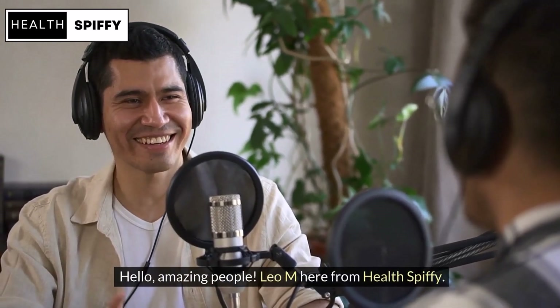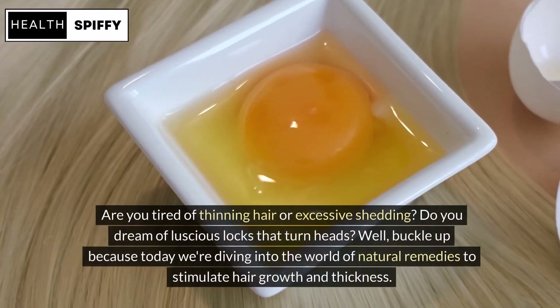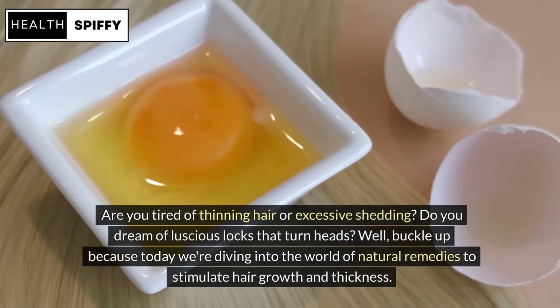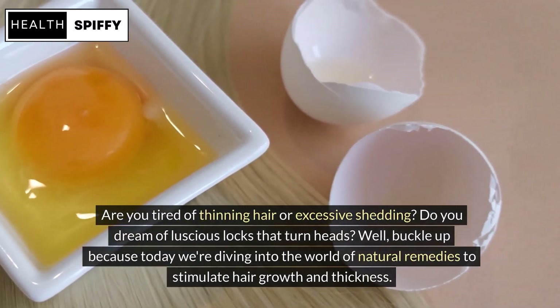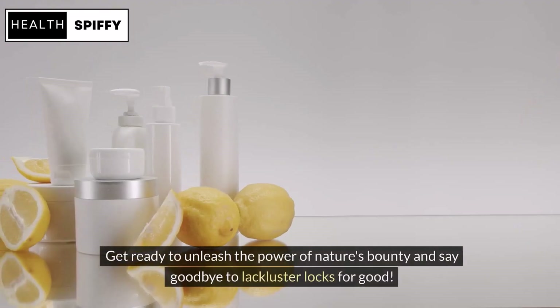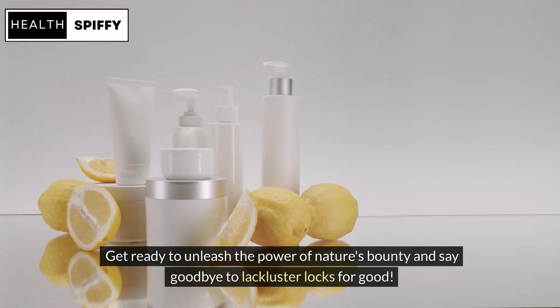Hello, amazing people! Leo M here from Health Spiffy. Are you tired of thinning hair or excessive shedding? Do you dream of luscious locks that turn heads? Well, buckle up because today we're diving into the world of natural remedies to stimulate hair growth and thickness. Get ready to unleash the power of nature's bounty and say goodbye to lackluster locks for good.